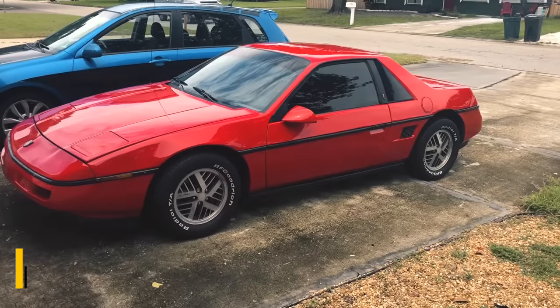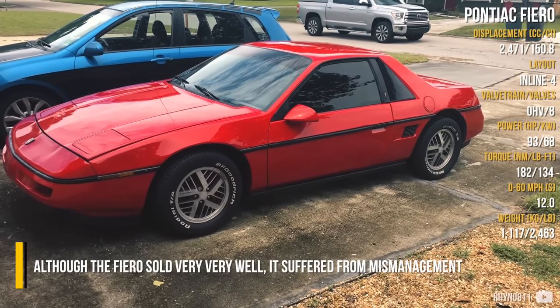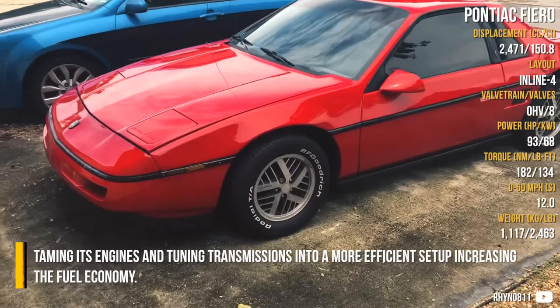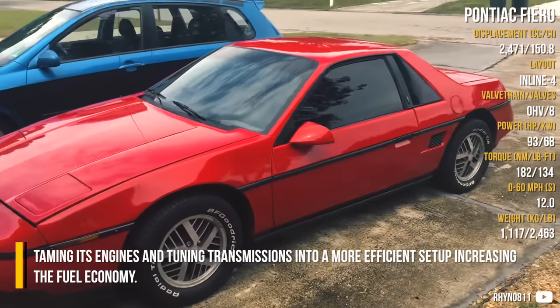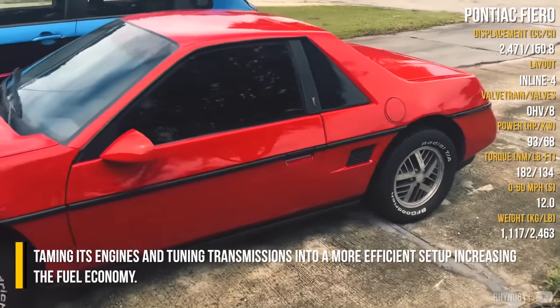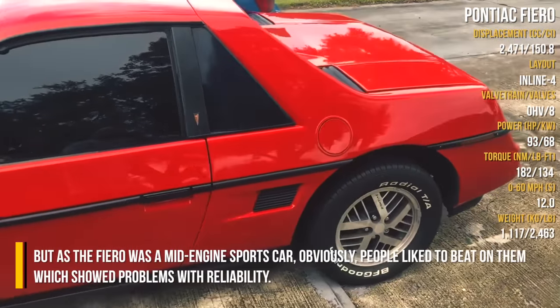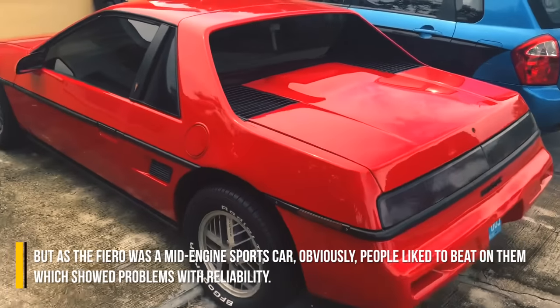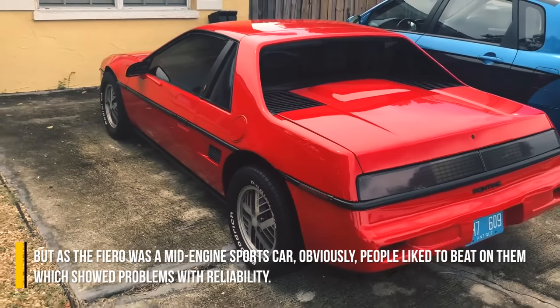Pontiac Fiero. Although the Fiero sold very well, it suffered from mismanagement — taming its engines and tuning transmissions into a more fuel-efficient setup. But as the Fiero was a mid-engine sports car, people obviously liked to push them hard, which revealed problems with reliability.